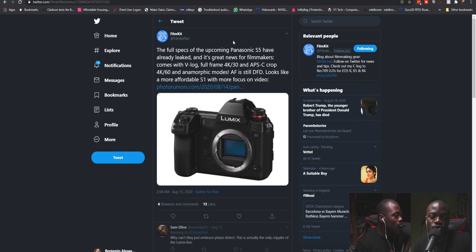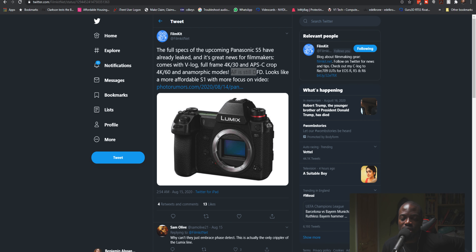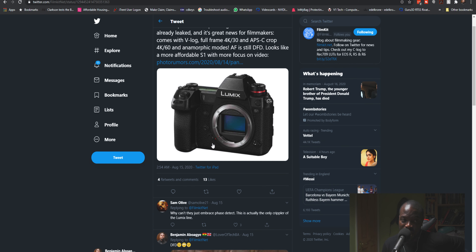Shout out to Film Kit - the full specs of the upcoming Panasonic S5 have already leaked, and it's great news for filmmakers. It comes with V-Log, hopefully the full V-Log and not V-Log L. It's a full-frame 4K UHD 30fps camera with an APS-C crop for 4K 60. It has anamorphic modes, and the autofocus is still Depth from Defocus contrast-detect. It looks more affordable than the S1 with more focus on video.